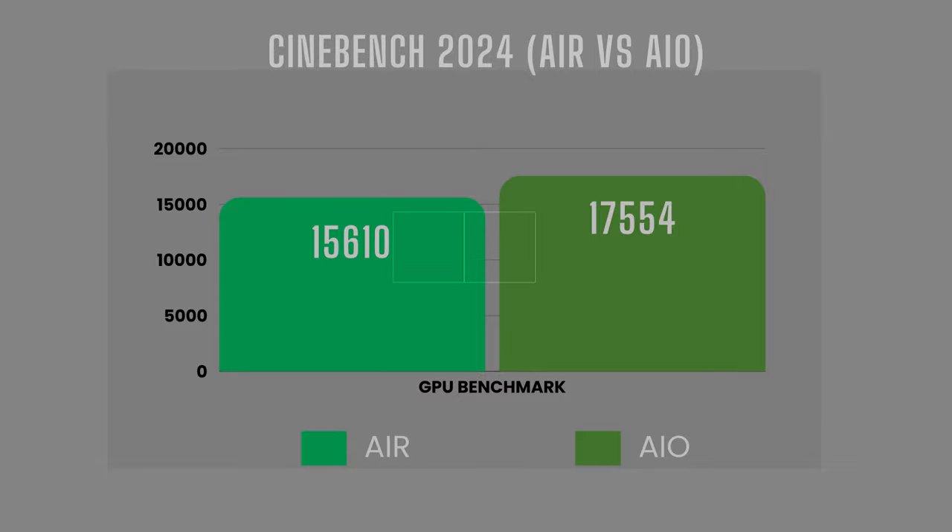I ran Cinebench 2024's GPU, CPU multi-core, and CPU single-core benchmarks. In the GPU benchmark, the AIO configuration scored about 12% higher than the air configuration, with a score of 17,554 versus 15,610.